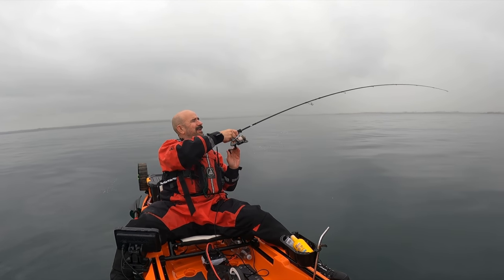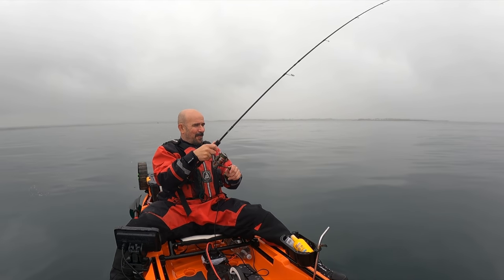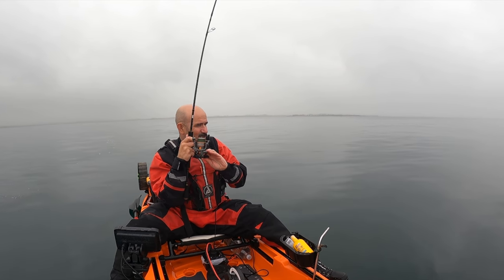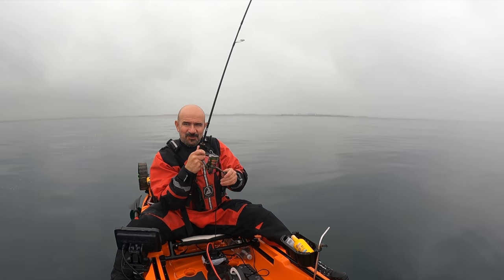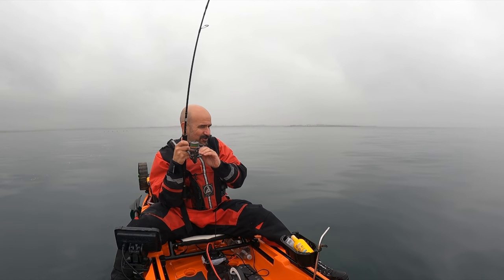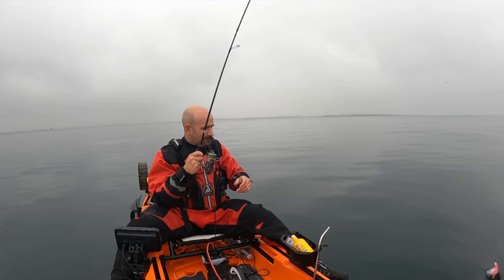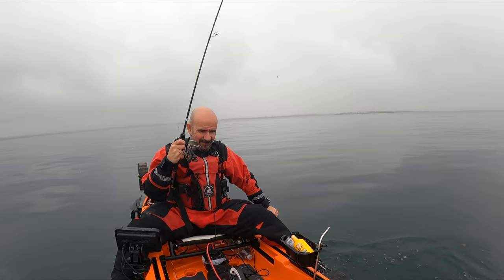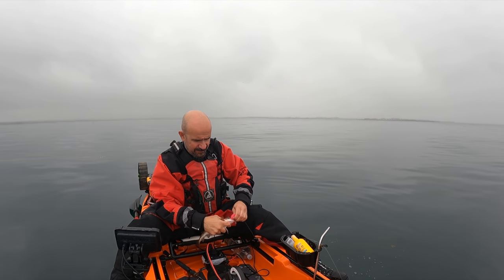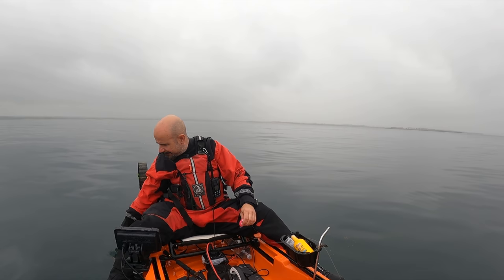That paid off straight away! Hope you can see alright with this rain because it's going to be all over the lens - it's that drizzly stuff and there's not a lot I can do about it. It just sticks to the lens - if it's heavy rain it runs off but this drizzly stuff just sticks. It's a tiny little codlin but we'll prove the theory - get this hook out, get you away my friend.